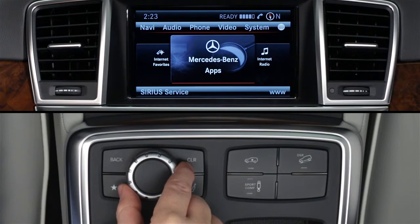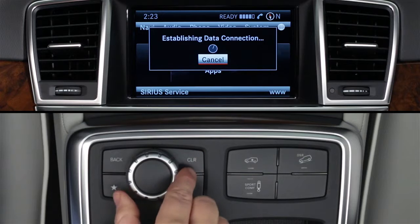Then rotate the controller to select Mercedes-Benz apps. You'll need to wait while the apps load.